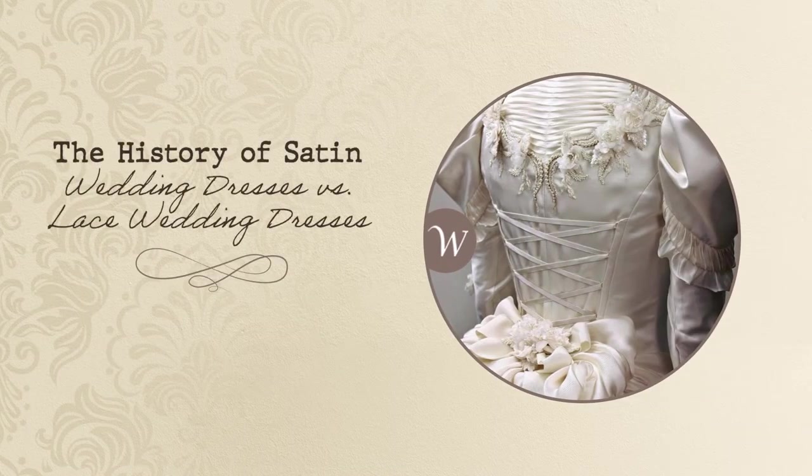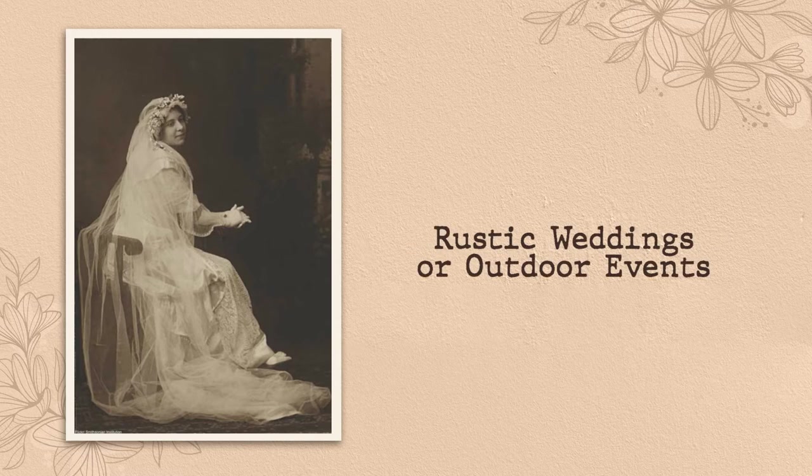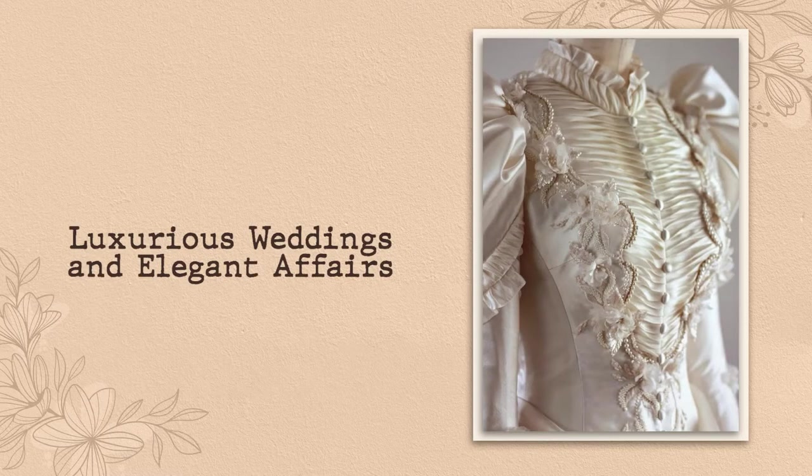The history of satin wedding dresses versus lace wedding dresses. Today, lace wedding dresses are more commonly seen during rustic weddings or outdoor events, while satin wedding dresses are commonly worn for luxurious weddings and elegant affairs.